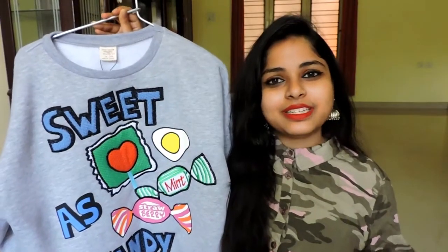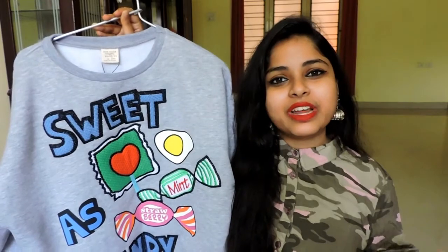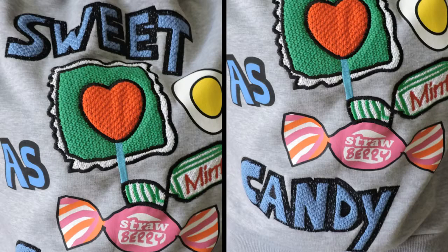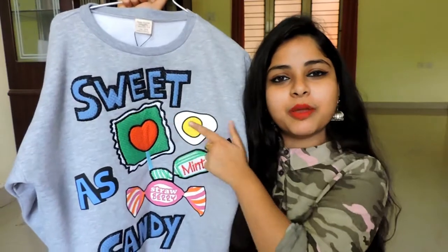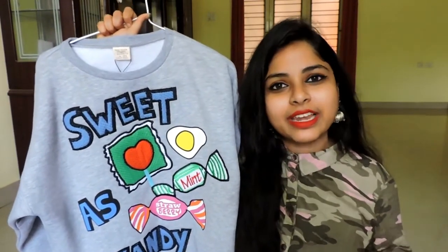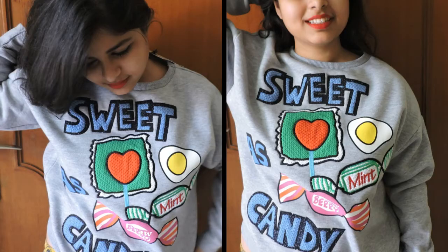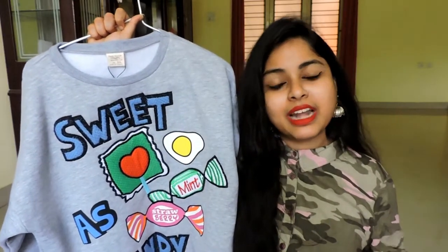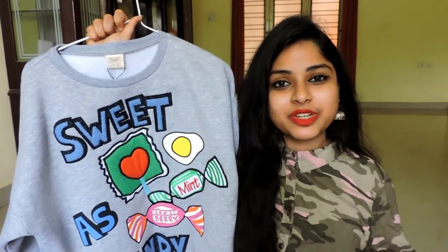Moving on to the next thing, which is this sweatshirt. I know it's a little bit weird getting winter stuff in summers, but these kinds of things are really expensive during winter, so I can definitely save it for next winter. These details are actually embroidered — they are not printed. The moment I saw this I fell in love with it. This was priced at Rs.1,590 but after discount I just paid Rs.350 for this.